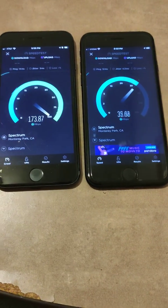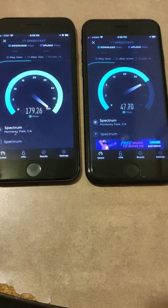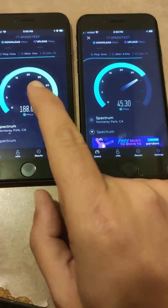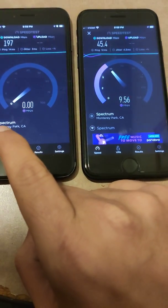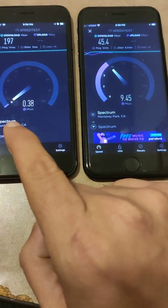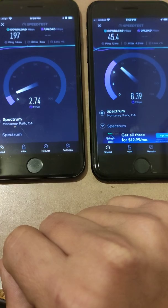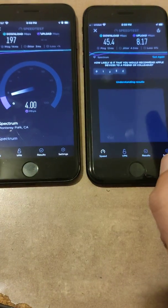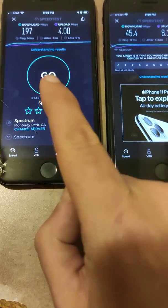Now they're both running on the same Wi-Fi, but you can see how much faster the iPhone 8 is — it has way better band signals for the 5G bands. Wow, 188 megabytes per second download — that's amazing. And looking at the upload speed, I'm actually getting better uploads on the iPhone 7. So the iPhone 7 is more powerful in upload speeds, but the 8 is clearly faster in download. You've got 197 and 4 on one side, and 45.4 and 8 on the other — I'll still take that all day long.